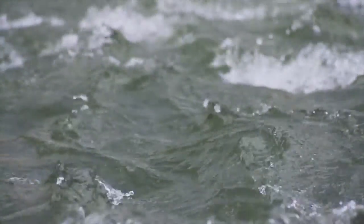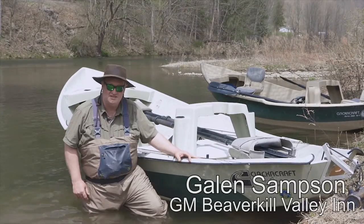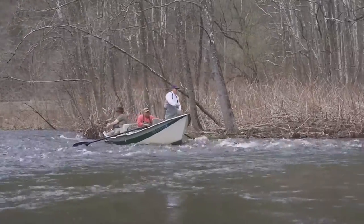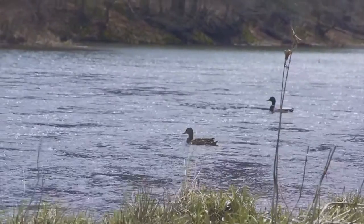My name is Galen Sampson. I'm the chef and GM at the Beaverkill Valley Inn. This is my fourth season in the Catskills. I have not been out on a drift before, and now I want to experience what our guests do — that's why they're here. I want to be able to get that experience for myself.